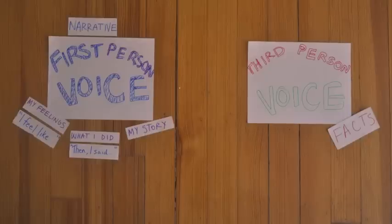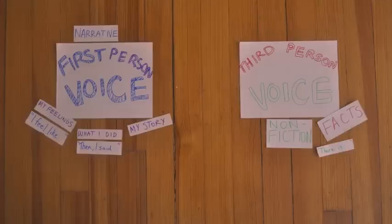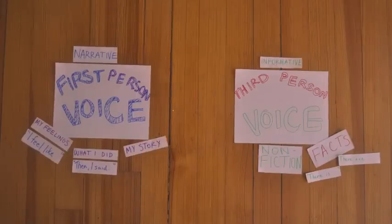Third-person voice writing is used for writing about facts. It's often good to use third-person voice in nonfiction writing. I might write sentences that start with 'There is' or 'There are.' Third-person voice writing can be helpful in informative writing.